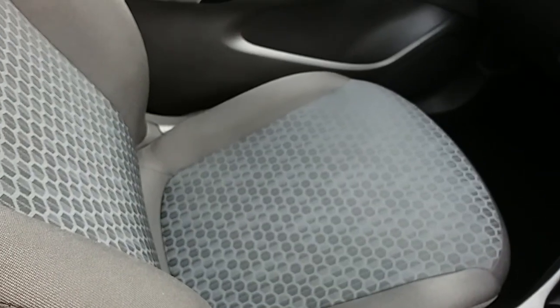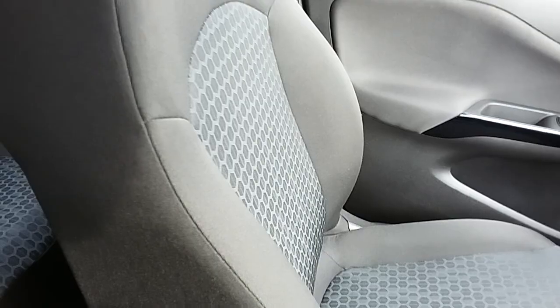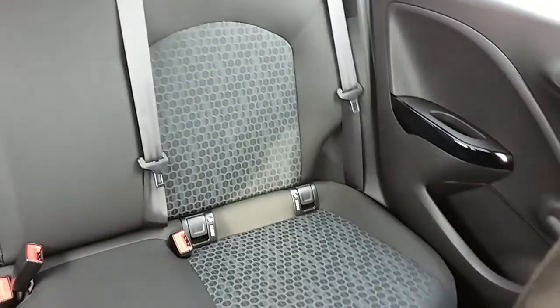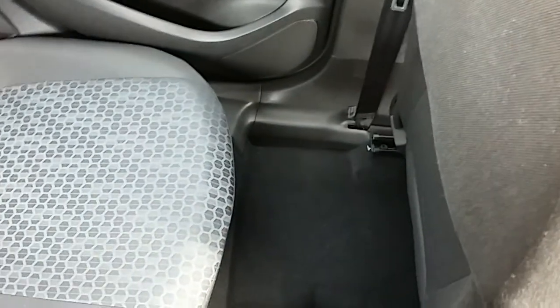Moving on to the seats in this Vauxhall Corsa Design — mostly finished in black cloth with grey cloth finishing off that honeycomb centre design. The same design is mirrored in those back seats. You do have isofix tethers on there just to ensure the safety of any passengers travelling in the rear of this car. There's a good amount of leg space throughout the whole car as well, which ensures comfort.